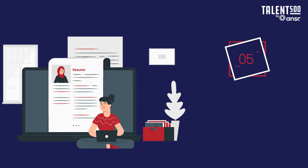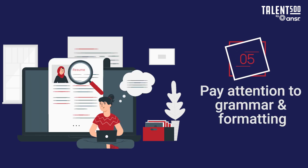And finally, foolproof your resume before sending it out — proofread it, use a neat template, and share it as a PDF.